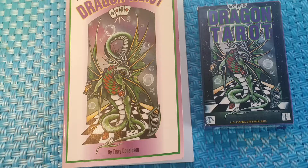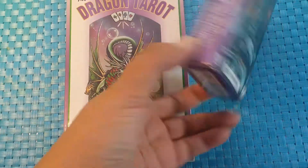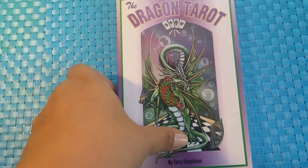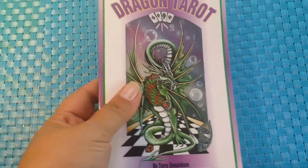Hi everybody and welcome back to Starseed Dragon. We are going into our next suit from the Dragon Tarot. This is the back side of the box and I will be reading the descriptions from the book that's sold separately. It does come with a small booklet with basic meanings, but I will be reading from the actual book that is sold separately in case you wanted to purchase that or the deck. I have two affiliate links in the description box below that will take you directly to the items.